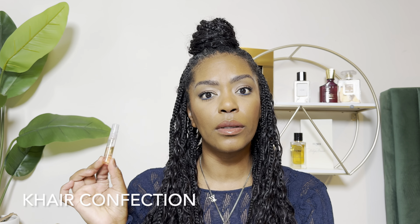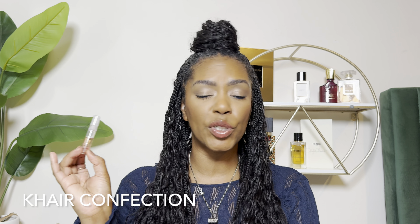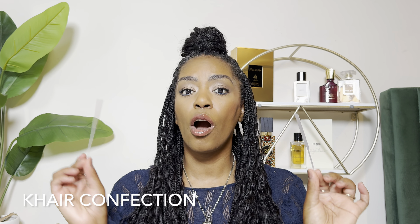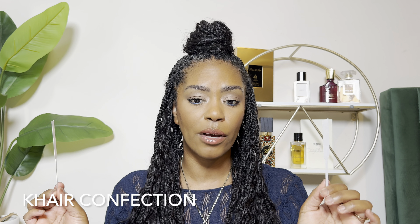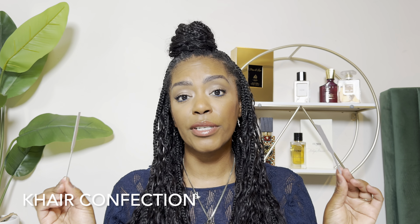I just have a five mil decant of the Paris Corner Cahir Confection, which is an inspired slash dupe for Kayali Vanilla Candy Rock Sugar. I've sprayed it on the tester here, so this is completely dried down. I also have the Vanilla Candy here, completely dried down as well. You guys, these fragrances are very, very, very similar.